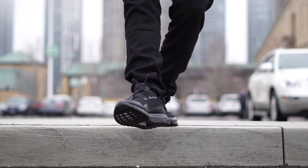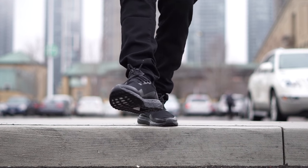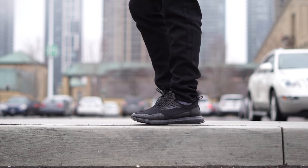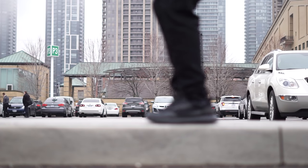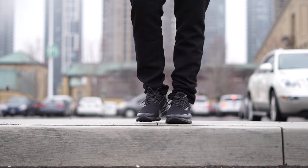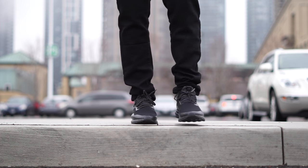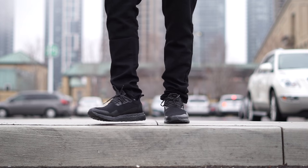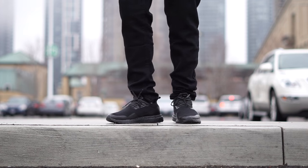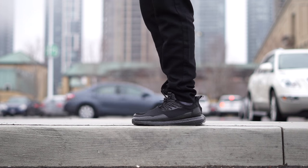However, my opinion changed on these quickly once I saw more images pop up on Instagram of people who own them wearing them — they just look much better in basically any other picture than the promo pics, which is weird to say. I think these are the least photogenic Ultra Boost by far, but at the same time they're like those people you know that aren't photogenic but look great in person and have a great personality. These are the sneaker version of that phenomenon — they look great in person.